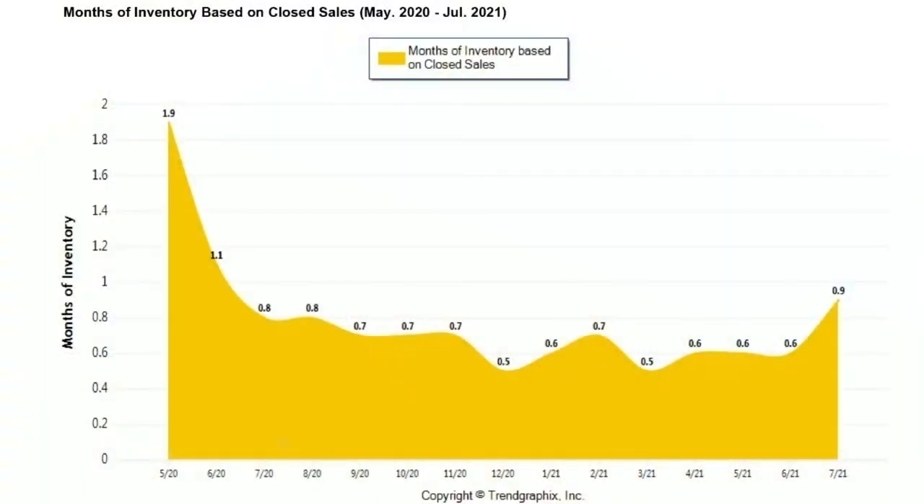This last chart shows you the month's worth of inventory. You can see it's gone from 0.6 up to 0.9 months worth of inventory, which is still a seller's market. It's not a crazy, hectic auction seller's market, but it is a good solid seller's market.